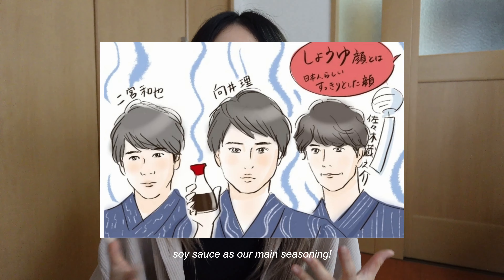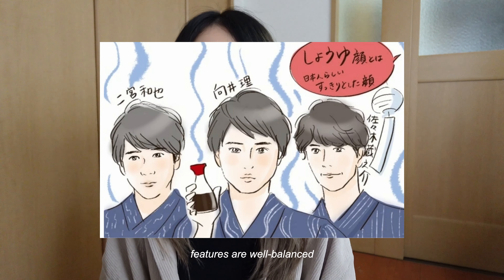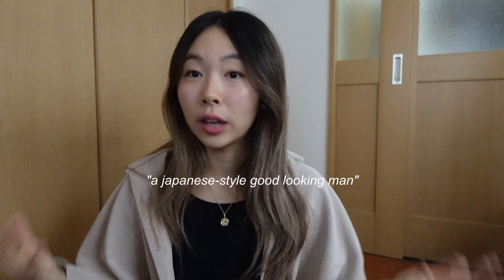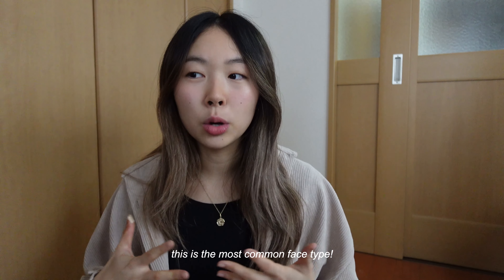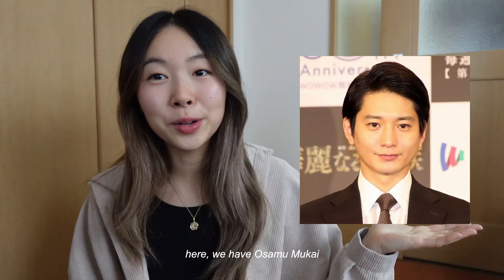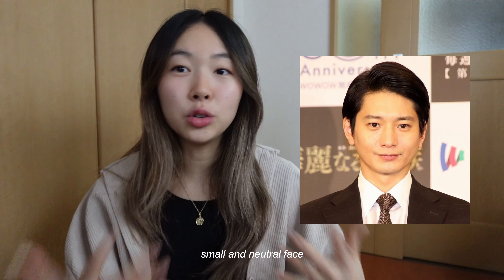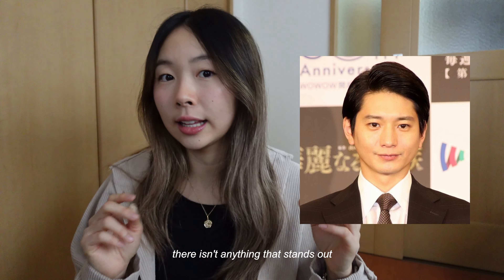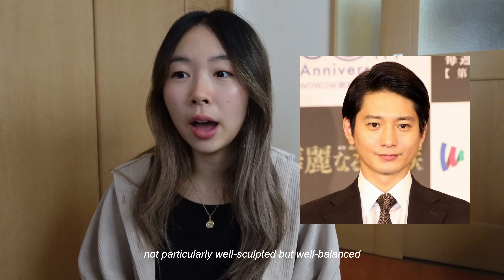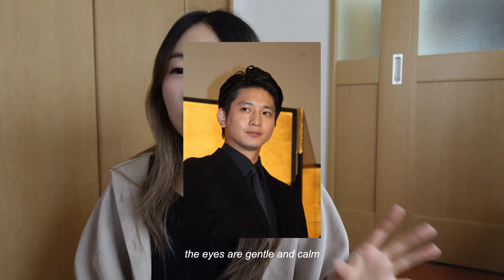We have Shoyu Gao — soy sauce face. This is the most Japanese-like face, hence soy sauce being the most common ingredient. This face type is very well balanced; for men it's described as a Japanese-style good-looking man, and it's the most common face type for both men and women. Here we have Osamu Mukai — you can already tell he has a small but very neutral face. There isn't anything that stands out the most; it's not particularly well sculpted.